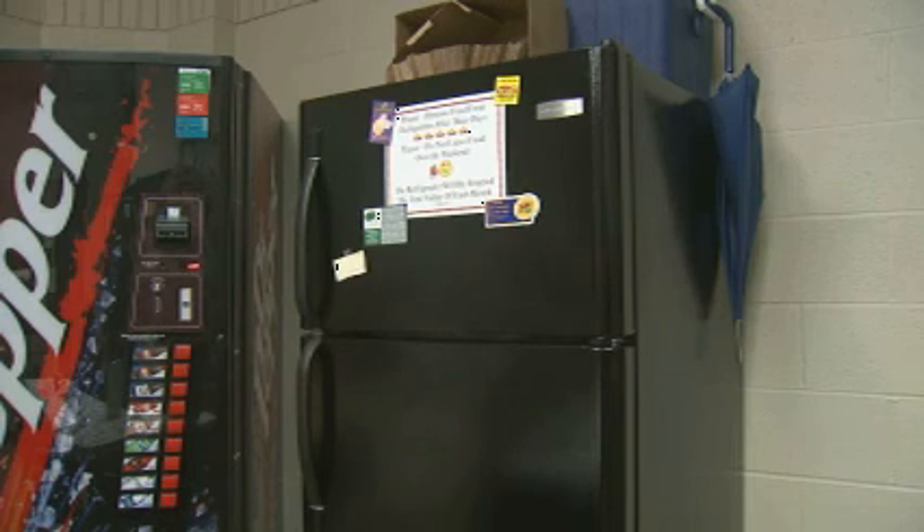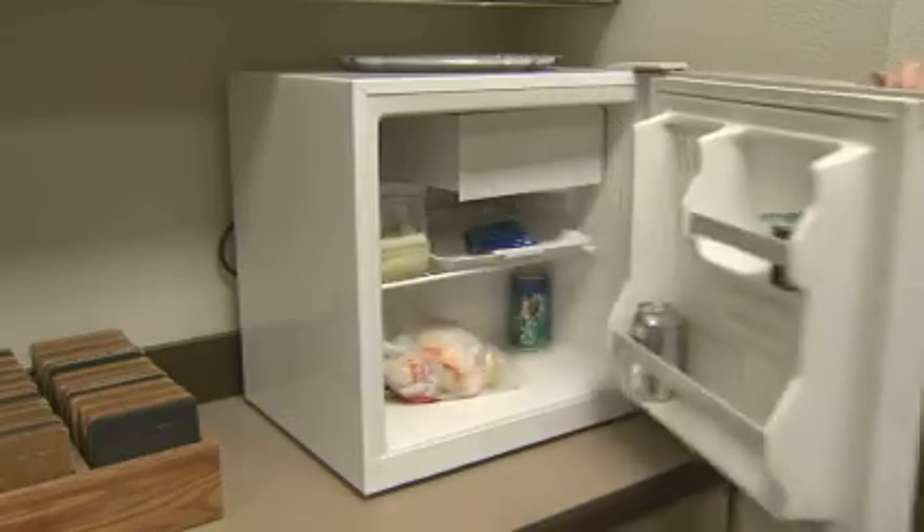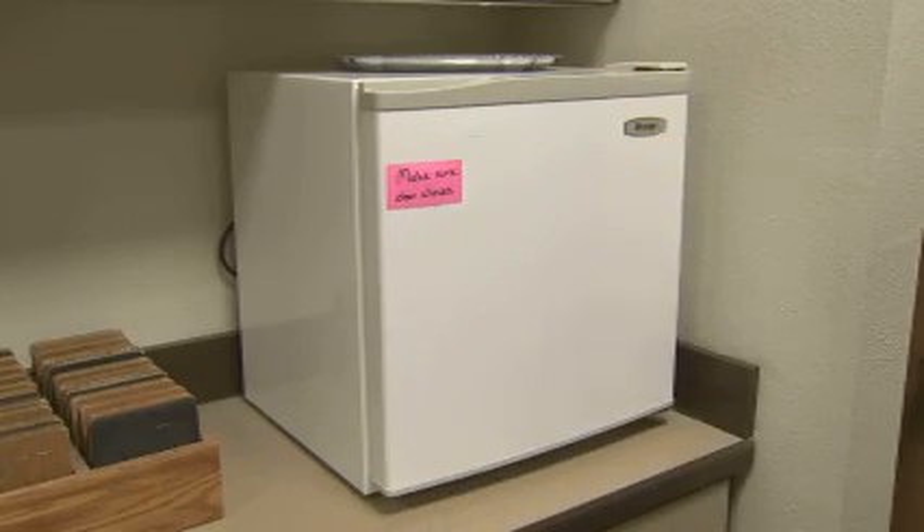The district also cut its electric bill by encouraging teachers to use the fridge, microwave, and coffee pot in the lounge instead of having all those appliances in their classrooms. Teachers that prefer to have their own must reimburse the district the cost of the electricity it takes to run them.